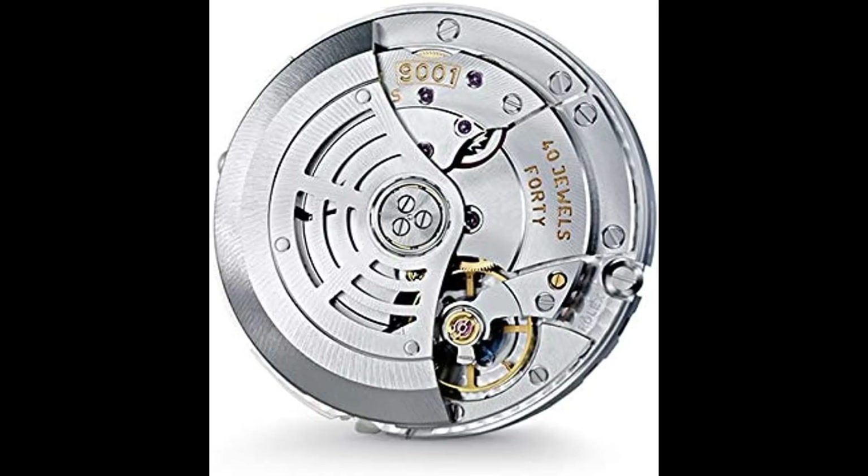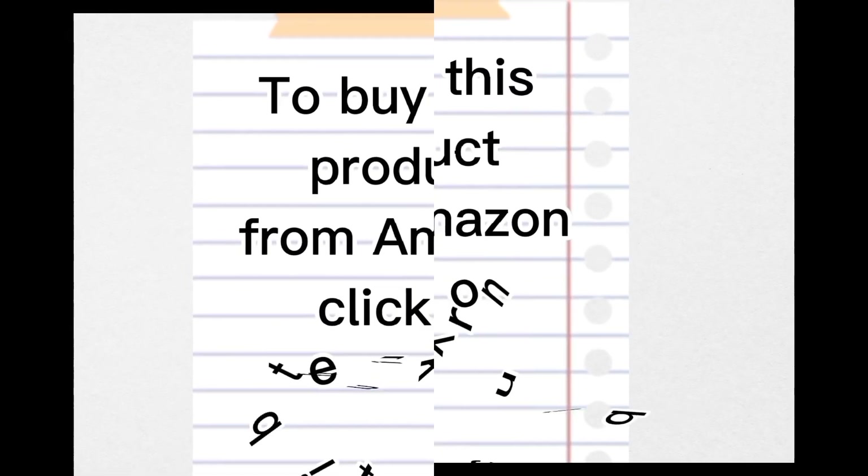72-hour power reserve, self-winding automatic movement. To buy this product from Amazon, click the link in the description. Thanks for watching.